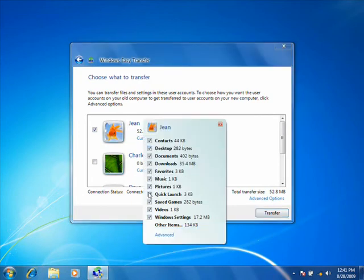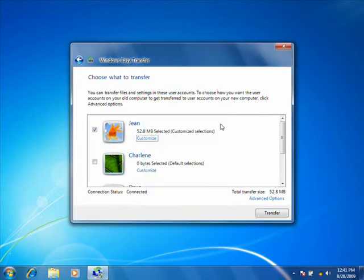Easy Transfer copies pictures, email, internet favourites, and other important personal files from your old computer to your new one. That's all there is to it.